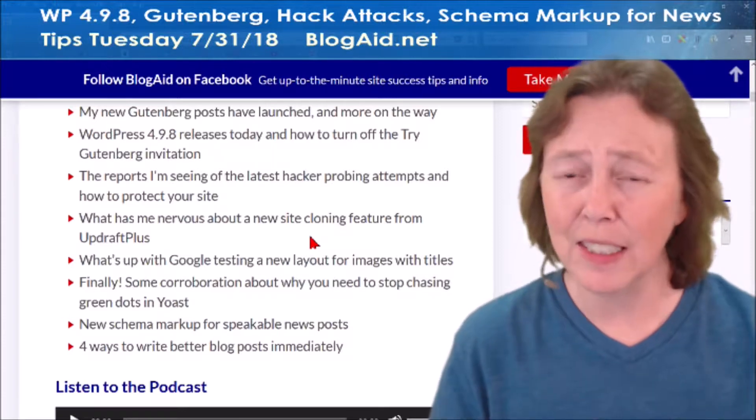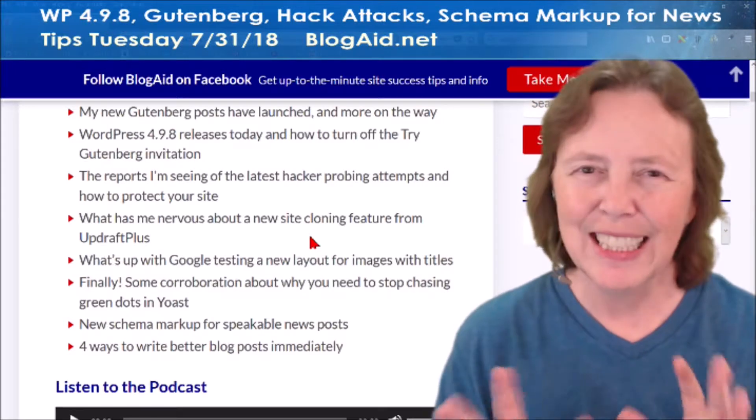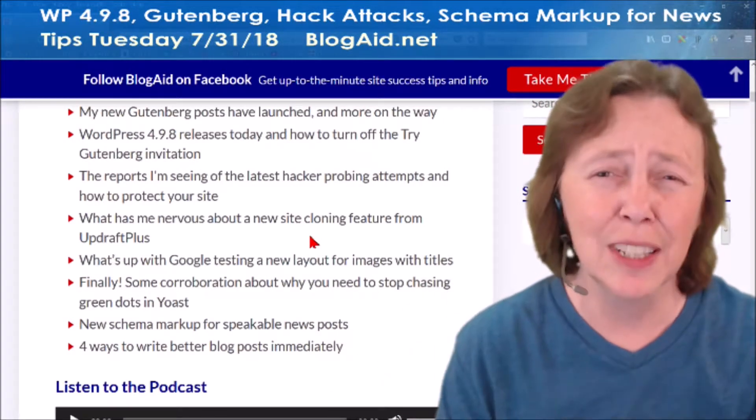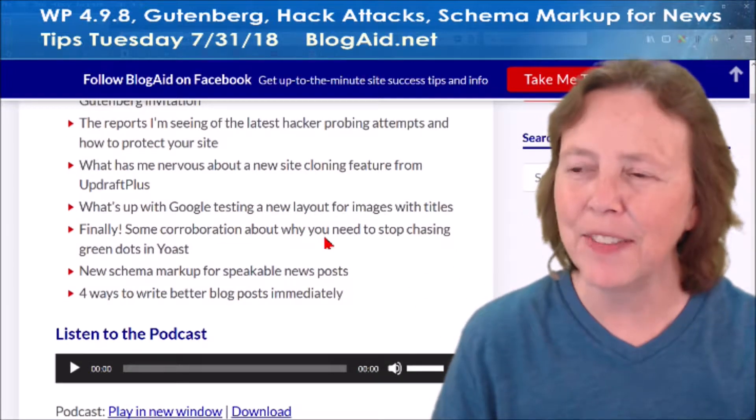UpdraftPlus has got some fun things. It's my favorite little backup plugin. They've got a clone tool — the clone tool is probably okay, but how people are going to use it is making me a little nervous. So you want to hear what I've got to say about that.